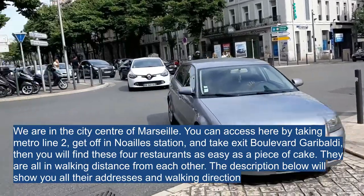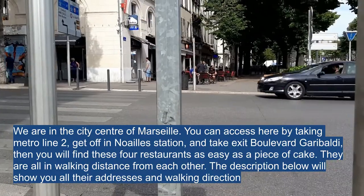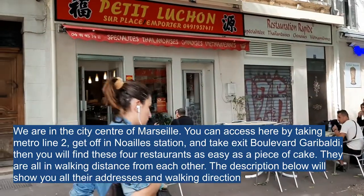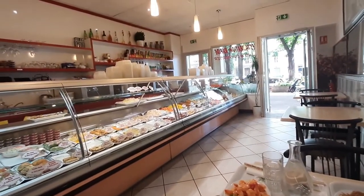Hello everybody, today I'm going to recommend five low-budget restaurants to you. Four of them are located in the city of Marseille, all in walking distance to each other. The first one is a Chinese fast food style restaurant.